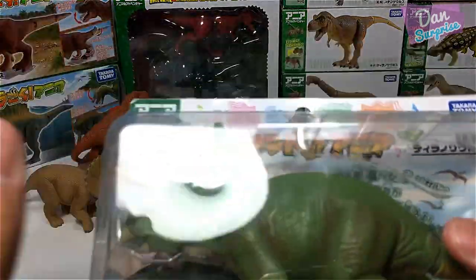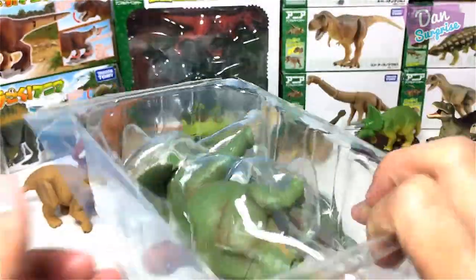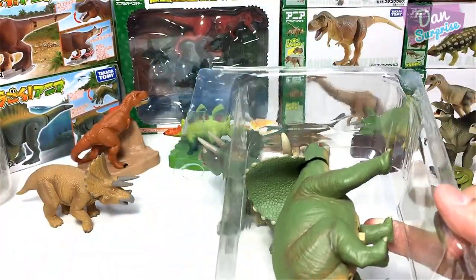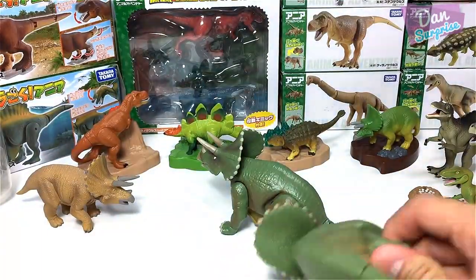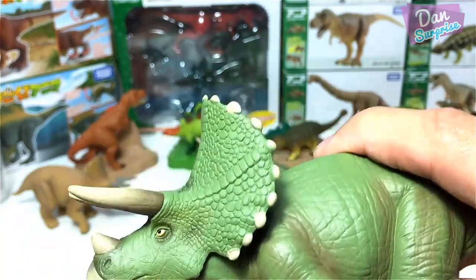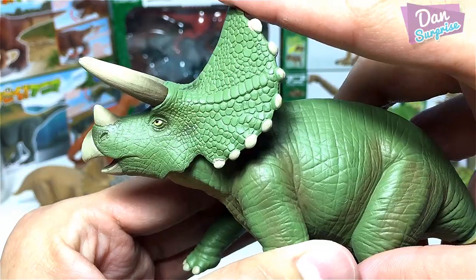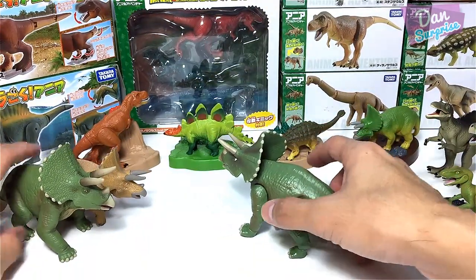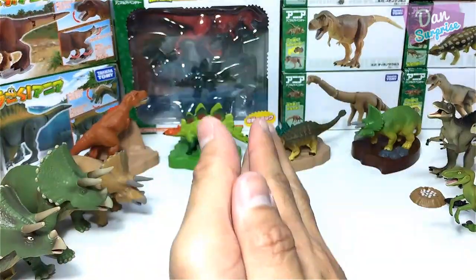The next one I'm going to show you guys is another interesting Triceratops figure. This Triceratops can actually produce sounds. This Triceratops is also green in color. Let's switch this on — once you move this through, it will produce a roaring sound, many different types of sounds. That's pretty cool. I'm going to place this Triceratops over here.